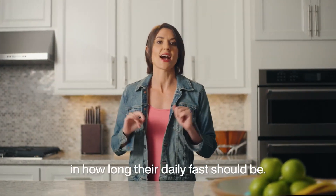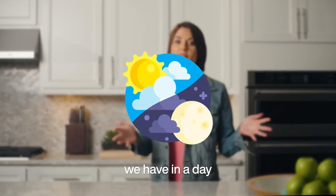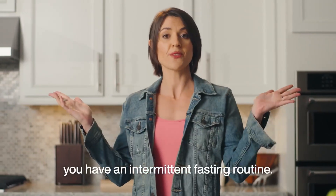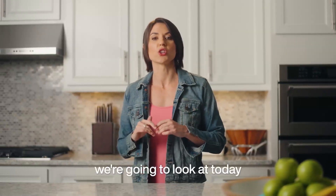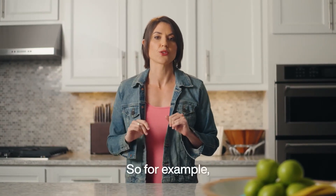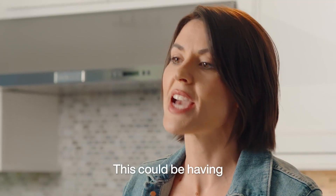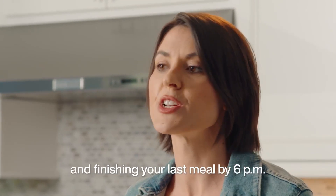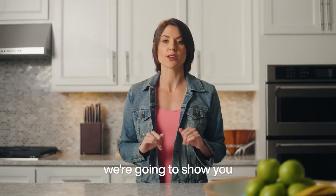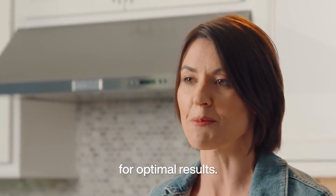Every person will be different in how long their daily fast should be. The idea is that if you take the 24 hours we have in a day and split them into two categories — eating and fasting — you have an intermittent fasting routine. The fasting options we're going to look at today range anywhere from 12 to 16 hours. For example, if you have a fasting window of 14 hours, then you'll have an eating window of 10 — like having your first meal at 8am and finishing your last meal by 6pm. In this course, we're going to show you how to use your Lumen device to define your specific window for optimal results.